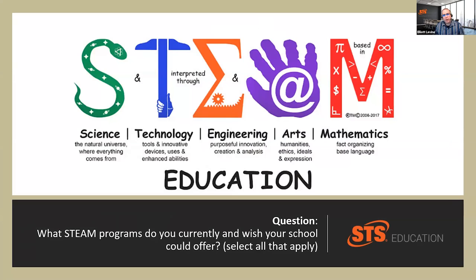We're going to throw out our first polling question to the audience today. We're going to ask you what innovative STEAM programs your institution is currently providing, and you can select more than one answer.